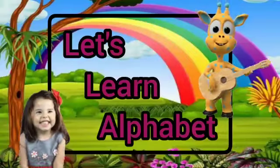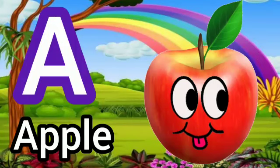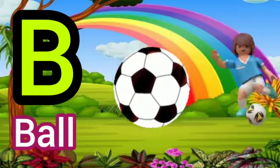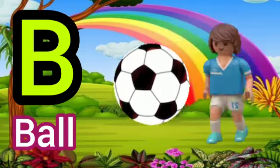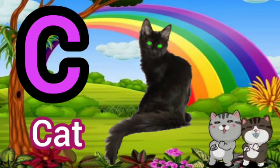Let's learn the Alphabet. A for Apple. B for Ball. C for Cat.